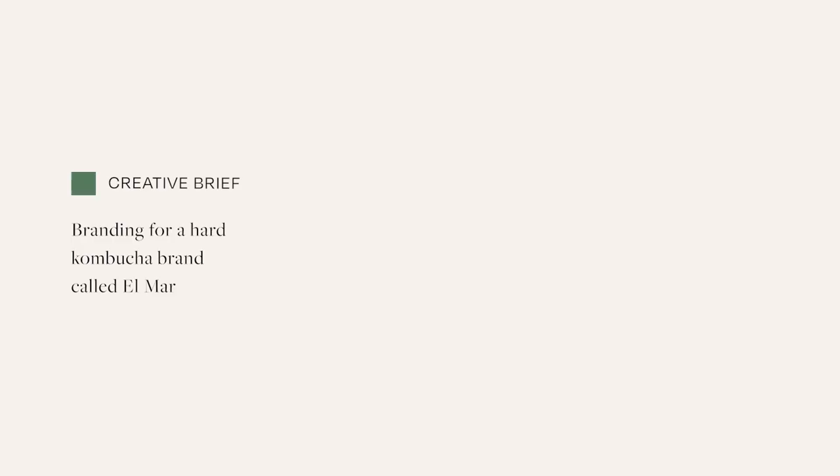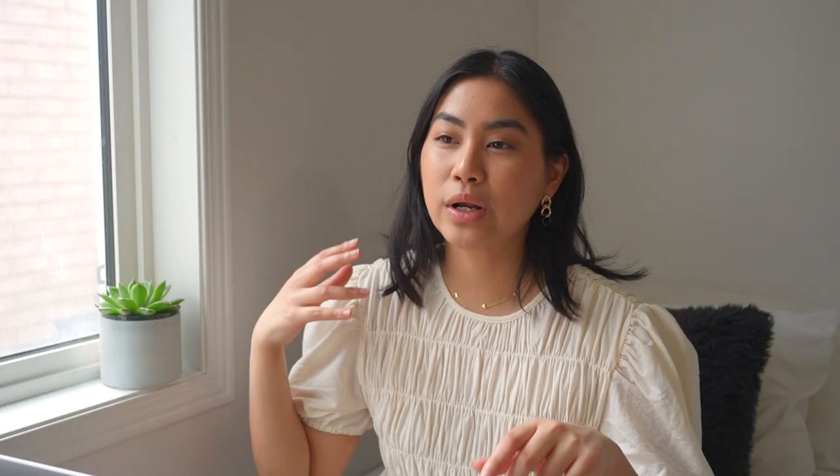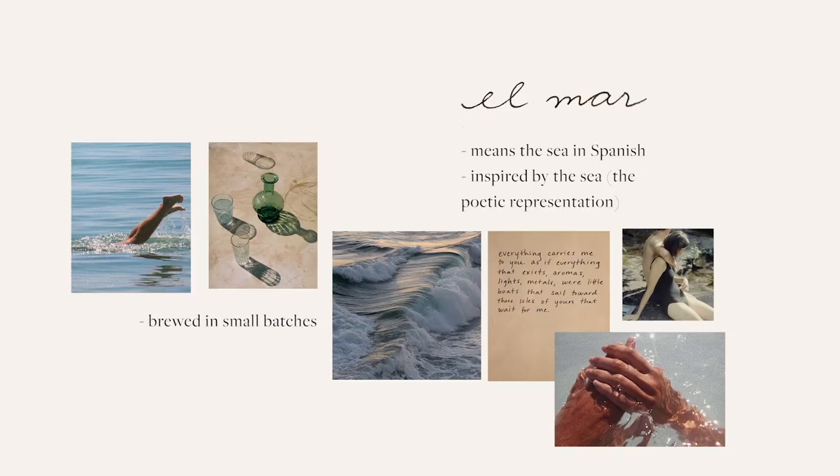The project we're working on is branding for a hard kombucha brand called El Mar. I created a little brand backstory: El Mar means 'the sea' in Spanish. This is a kombucha brand inspired by the sea — not the upbeat energy of the beach, but more the poetic representation of the sea. When I was brainstorming, I was thinking about waves, memories, and nostalgia. El Mar is brewed in small batches and values craftsmanship and storytelling.